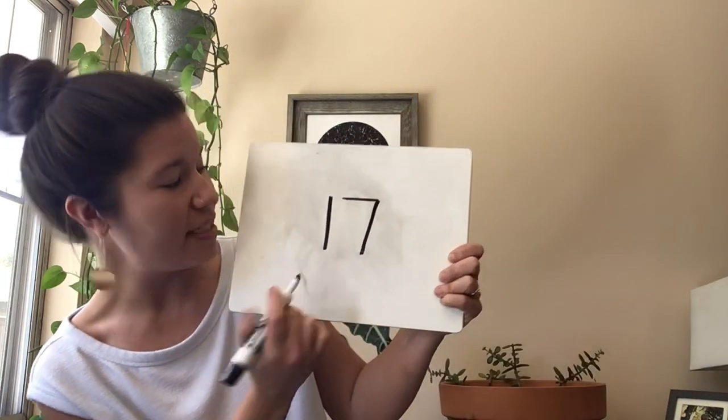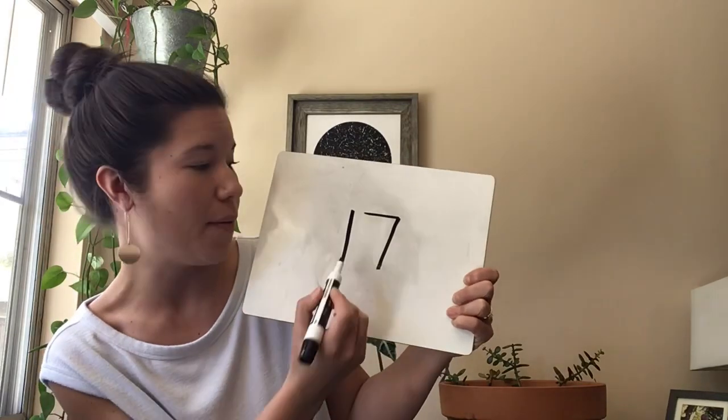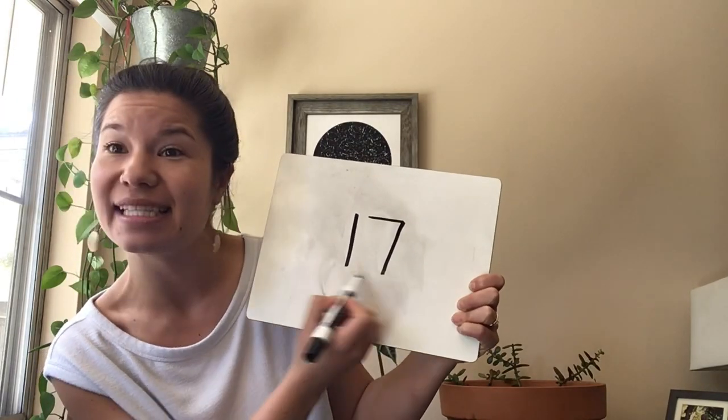The next clue is: this is the number that is one less than eighteen. One less than eighteen. Once you know, go ahead and write that down. Everybody, that number is seventeen. Seventeen is a one and a seven. So we can say: a one and a seven say seventeen. Excellent. Seventeen.